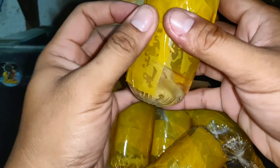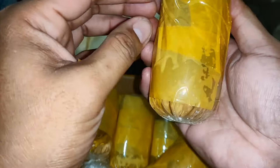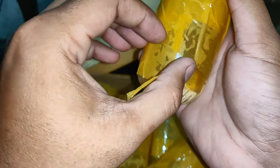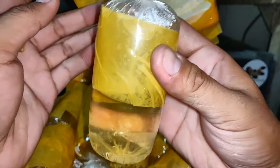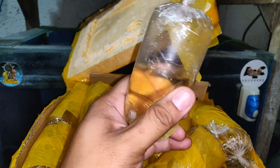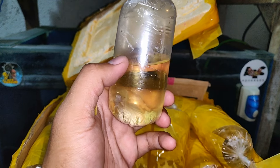Meron tayong half moon dito na platinum white. Sabi ng seller sa atin, itong breed niya ay imported ang parents. Import ang parents pero yung anak is dito na pinanganak guys. Half moon na solid color platinum white. Ngayon lang ulit tayo nagkaroon ng platinum white na betta fish, kaya sinulit ko na.